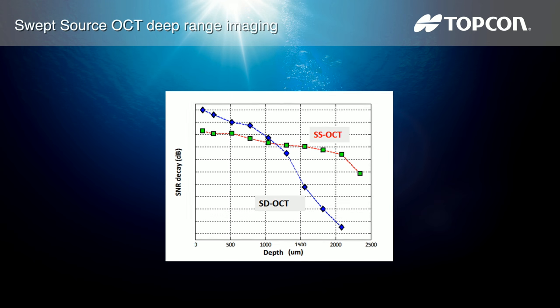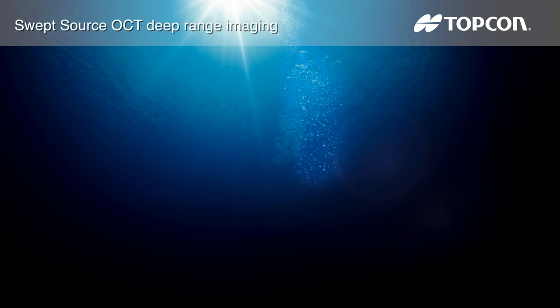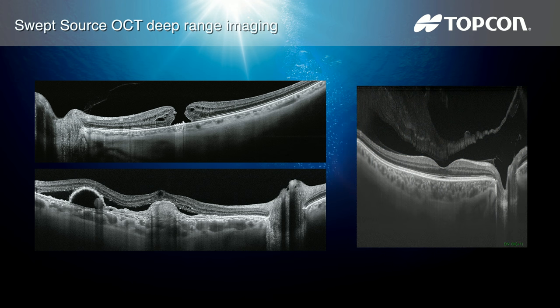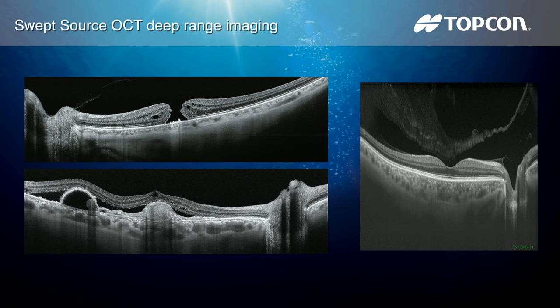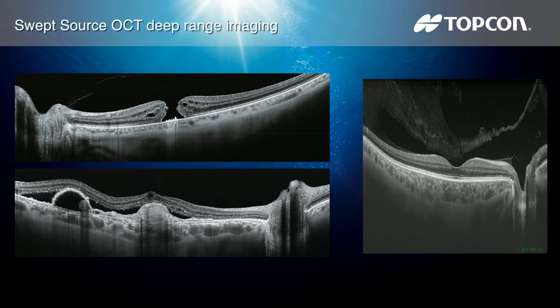This scanning light also penetrates cataracts, hemorrhages, and blood vessels. A further benefit of swept source is that it can clearly visualize both the vitreous and choroid in a single scan that is uniformly clear and noise free. This eliminates the need for scanning the patient twice for vitreous and choroid, as well as easily scanning high myopes in one scan.